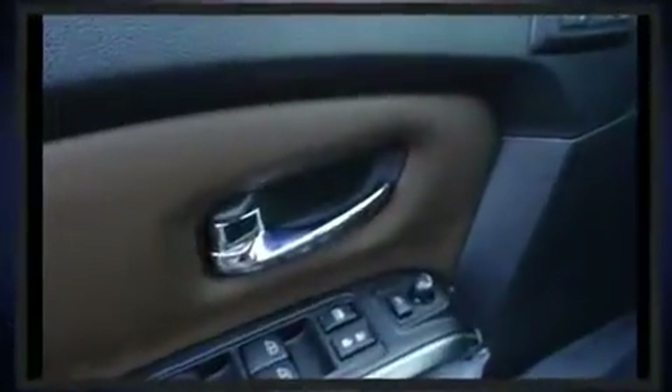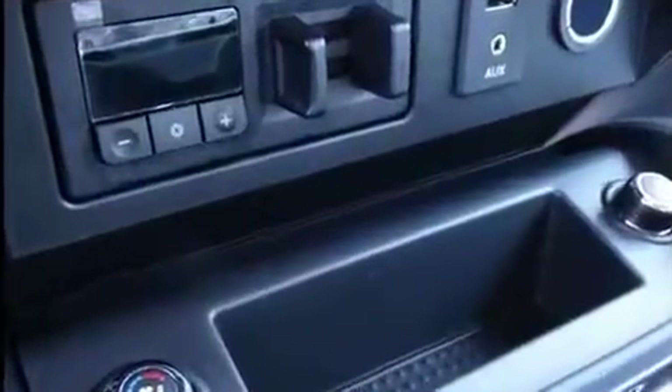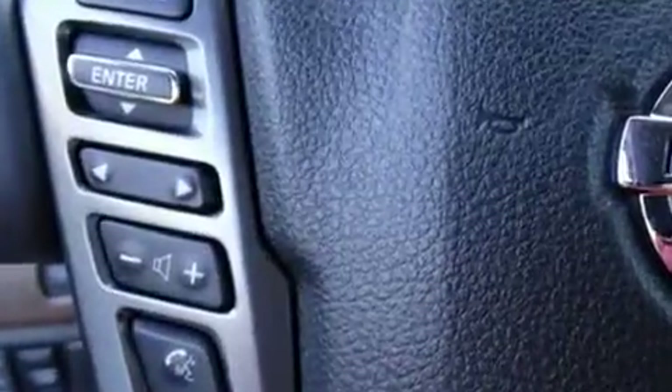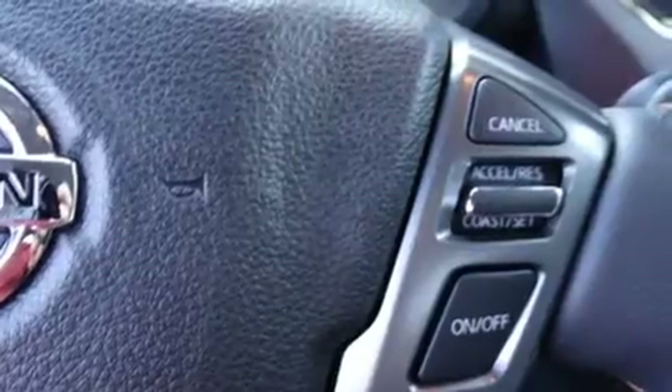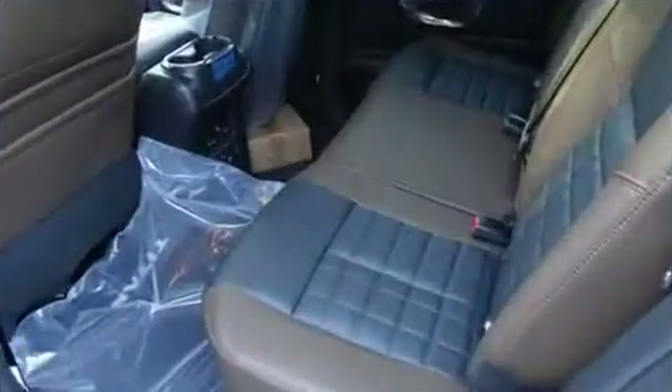Nissan ensures the safety and security of its passengers with equipment such as dual front impact airbags, head curtain airbags, traction control, brake assist, a panic alarm, an emergency communication system, and four-wheel disc brakes with ABS.